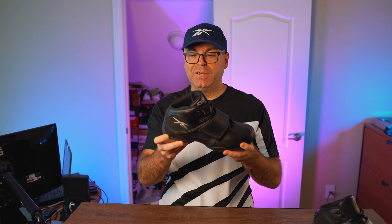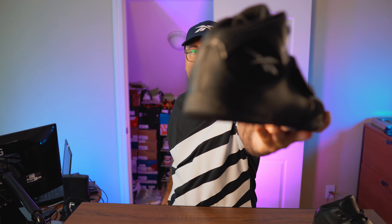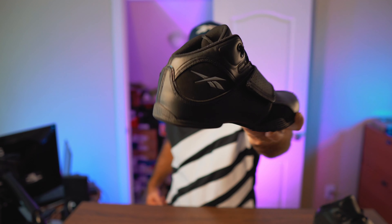Surprisingly, these feature actual DMX cushioning — specifically a top-loaded I-Pack DMX with one part on the heel, one big unit on the forefoot, and a transition bridge. That's pretty much what they're putting in some DMX shoes today, like the latest Answer One edition, where they've replaced the full 10-pod DMX with the top-loaded I-Pack. There's a tiny DMX logo on the heel — hopefully the camera picks that up.